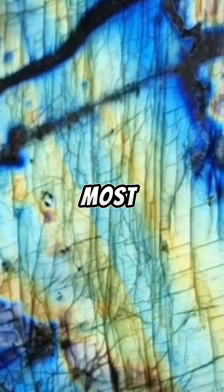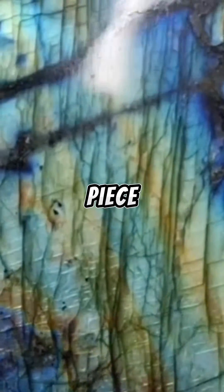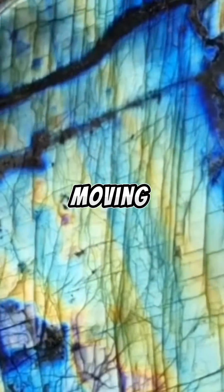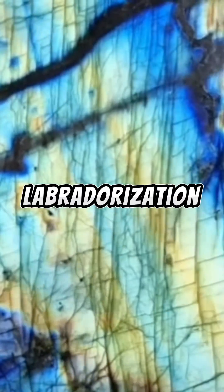Now this, as most enthusiasts amongst you will already know firmly, is a piece of labradorite. This effect that you're seeing as I'm moving it gingerly around in my hand is known as labradorescence, or sometimes labradorization.